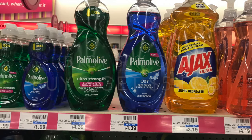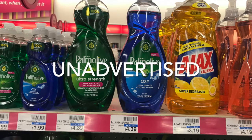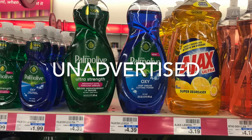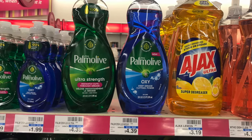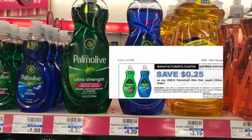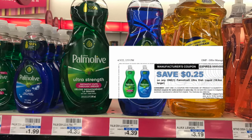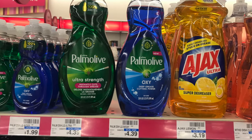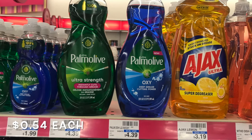It is an unadvertised deal this week at CVS. At my store they're priced $4.39 each, so one was $4.39 and the second one was at half price for about $2.20. I used two $0.25 off one Palmolive coupons that I got from palmolive.com, so I paid $6.08 and got back $5 in ECBs, making the final cost just $0.54 each.